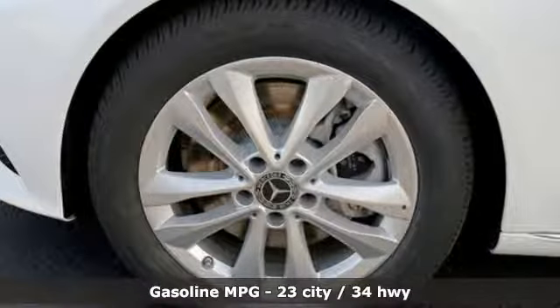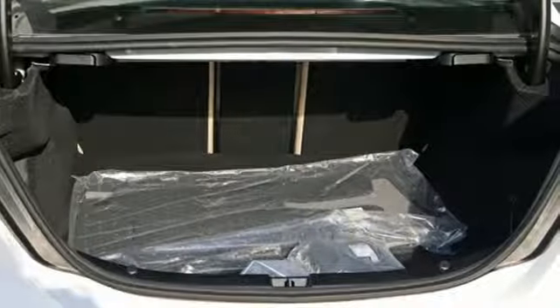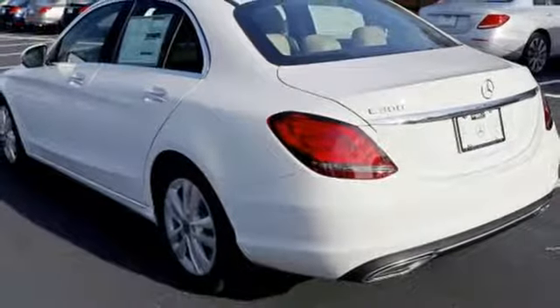It comes with the features you need, and better yet, want. Streaming audio, power heated mirrors, dual zone climate control, auto dimming rear view mirror, Wi-Fi hotspot.